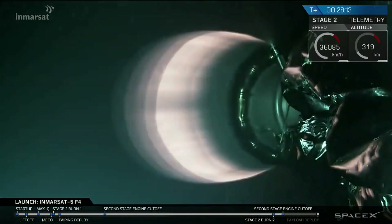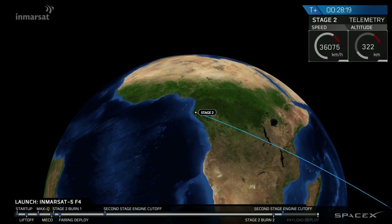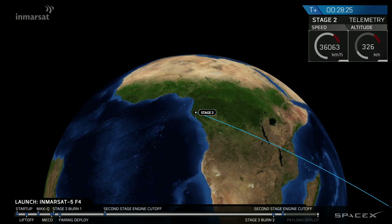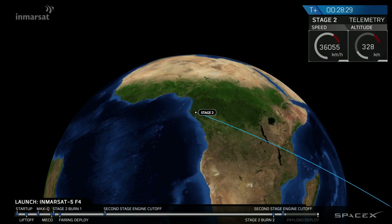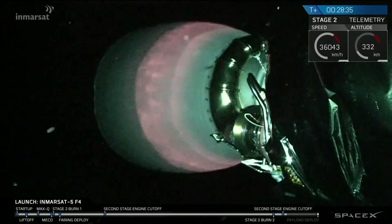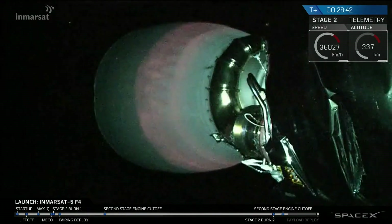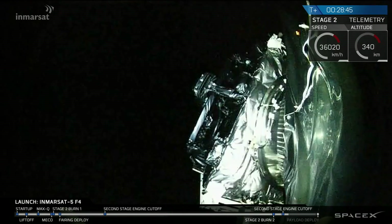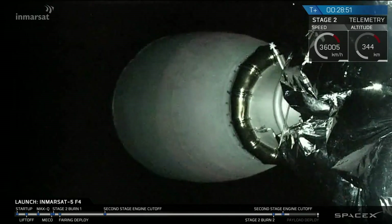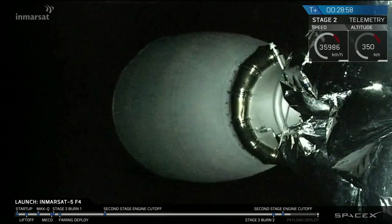We've had SECO — the MVAC engine is shut down. We're waiting to hear from guidance how the orbit looks. We heard the launch director call out a good transfer orbit. That completes the second of the two planned burns of the upper stage engine. You can see the nozzle now cooling back down to the background temperature of space after burning for one minute to add enough velocity to move us into the desired transfer orbit. Spacecraft separation is currently planned for just under T plus 32 minutes.